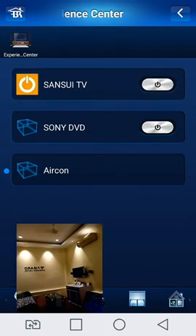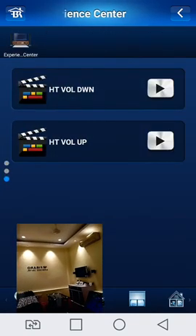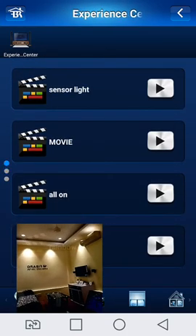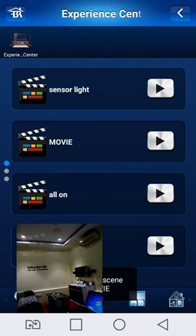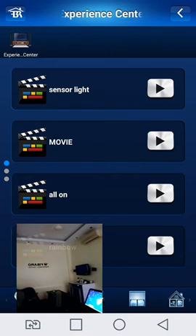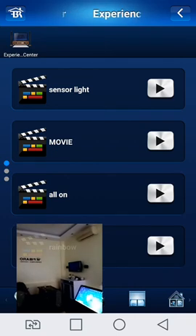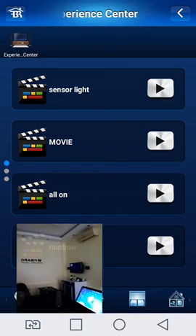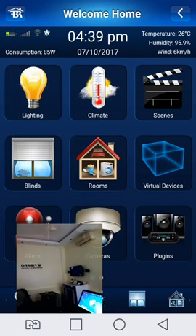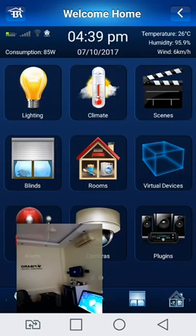I play the movie scene from the scene control. And automatically the lights turn off, the TV is automatically on, and the DVD is automatically on. It's also possible — this camera is on from there and can be operated from outside.